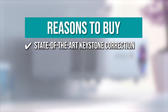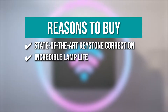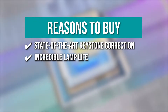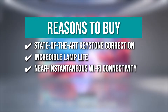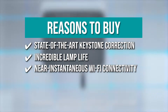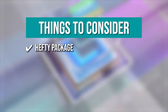State-of-the-art keystone correction: the biggest feature is the innovative four-point keystone correction and upgraded 4D keystone correction. Incredible lamp life: it adopts the latest smart eco technology to minimize lamp power consumption, extending the useful life of the lamp to a maximum of 100,000 hours. Near instantaneous Wi-Fi connectivity: the projector supports a Wi-Fi connection for both iOS and Android systems, so you can mirror videos, photos, and games from your smartphone or other Miracast-enabled devices freely. One thing to know before you buy: it's large, measuring 9 by 10 inches, and it's a little heavy.